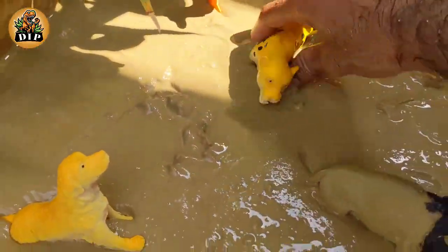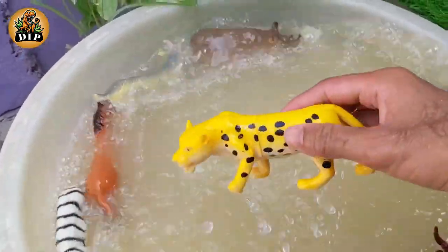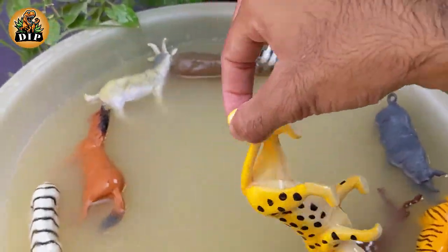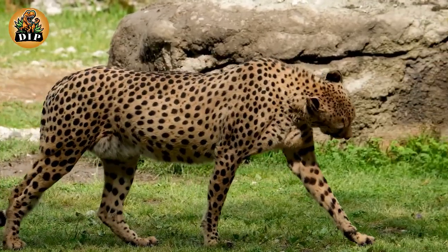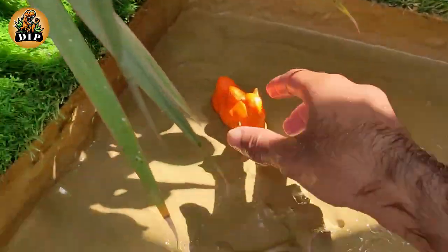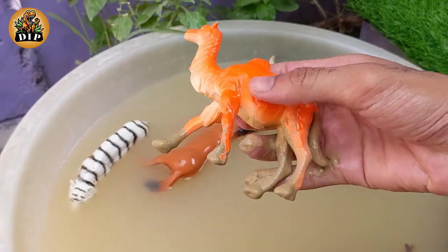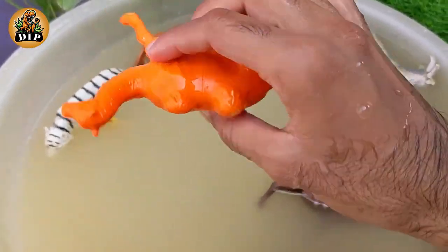The next animal is cheetah, the fastest mammal on land. The cheetah can reach speeds of 60 or perhaps even 70 miles per hour — 97 or 113 kilometers per hour — over short distances. The next animal is the desert animal camel. Camels urinate on their back legs to help them cool down. The world's largest meal is roasted stuffed camel.